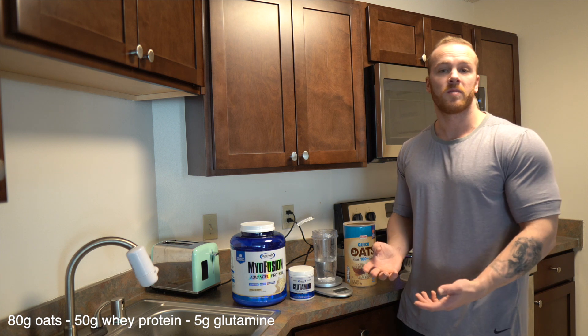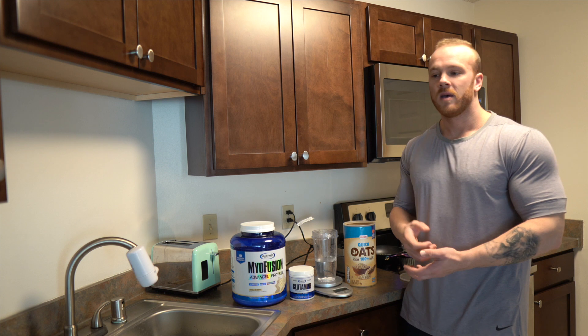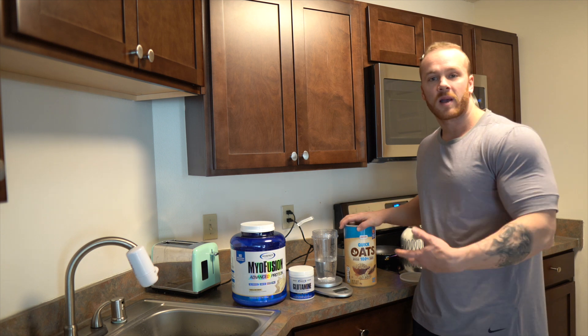This is usually my fourth meal because I usually work out after work. I get off around six o'clock, eat this meal, and then go straight to the gym. But since it's the weekend, this is going to be my second meal — I work out a little earlier.